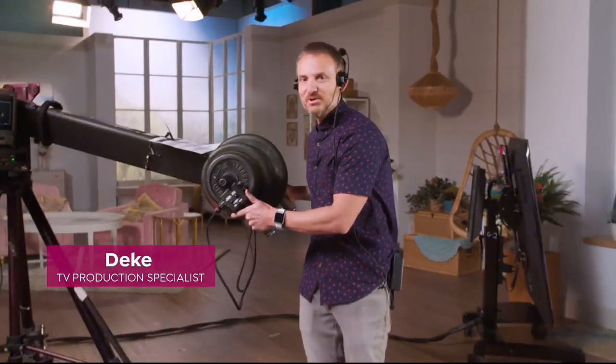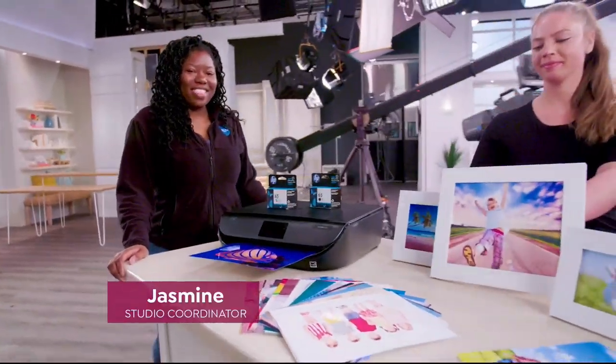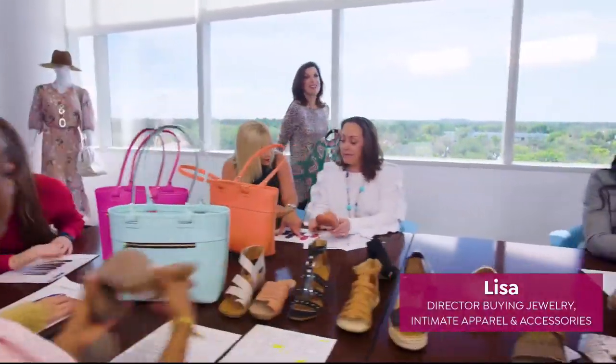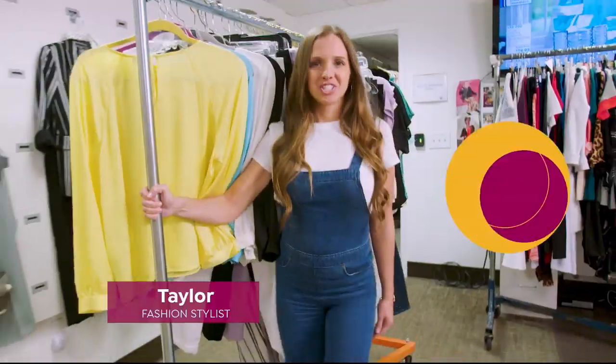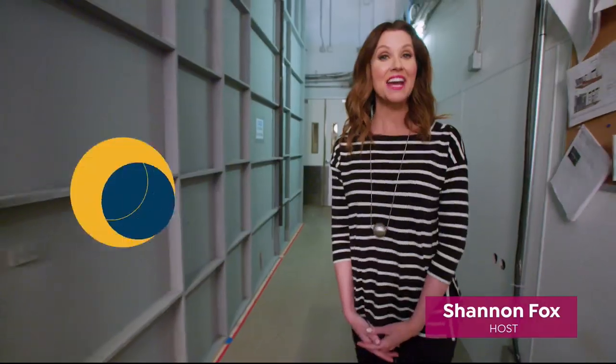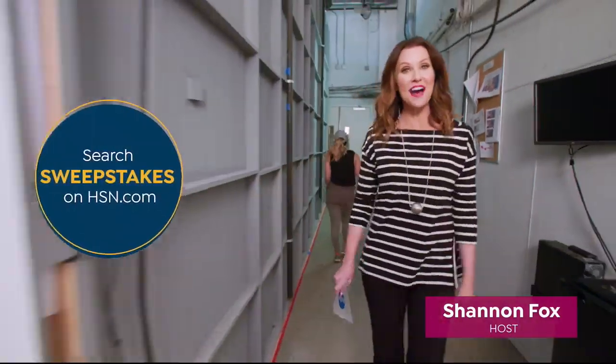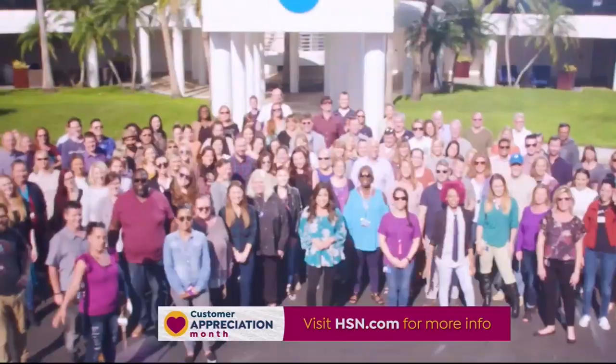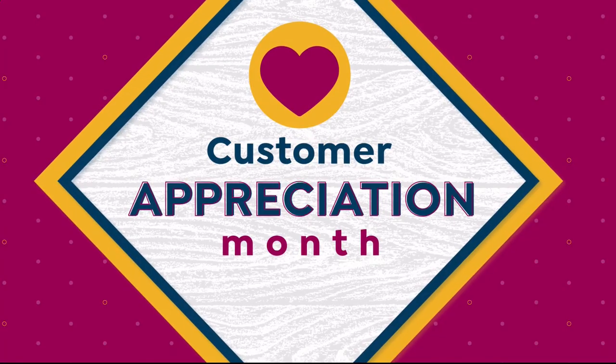With so many places to shop, we wanted to say that your loyalty doesn't go unnoticed — you're family. To celebrate customer appreciation month, we're making the entire month of April all about you. We're giving away $1,000 a day to your favorite charities, with many extras for HSN credit card holders, and one lucky winner will win $25,000. It could be you. From all of us, thank you.